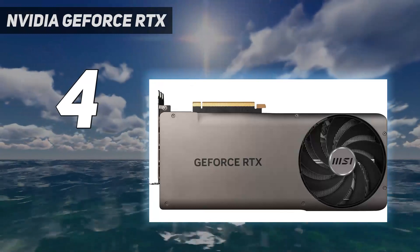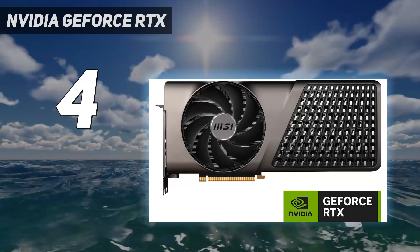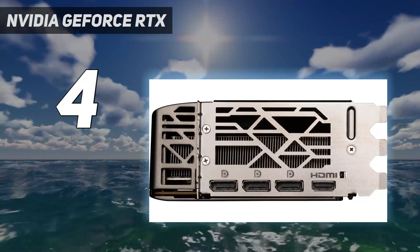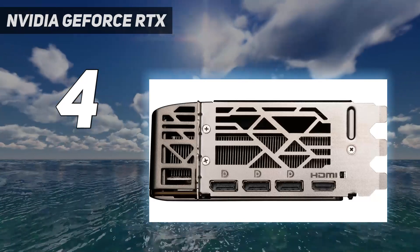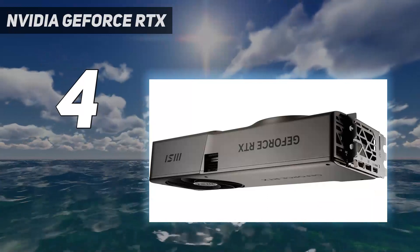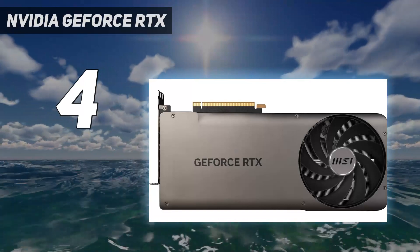Its impressive performance and competitive pricing make it a standout option in the market, and its sleek design — at least for the Founder's Edition from Nvidia — makes it a showpiece for those who want to flaunt their gaming setup. While it may not be the best choice for those on a budget or seeking mid-range options, the RTX 4080 Super is a premium purchase that delivers exceptional results.